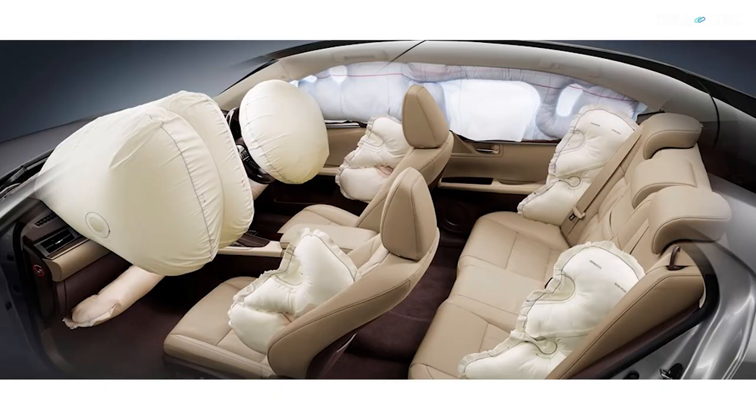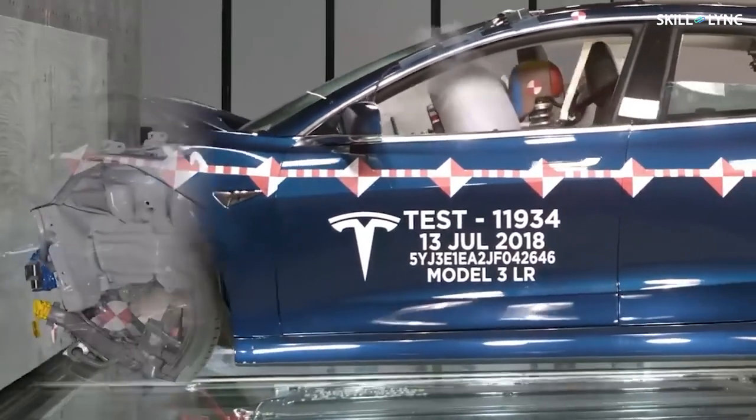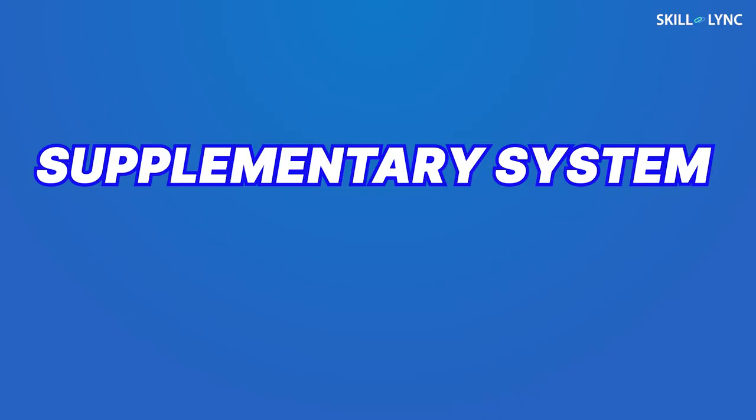Airbags are normally made up of nylon. The bags are folded and loaded into their respective compartments, and also have a small outlet opening to deflate the air once they serve their purpose. In the event of a crash, pressurized gas is instantly filled into the nylon bags to protect the occupants. The airbags are generally designed to act as a supplementary system, working along with the seat belts.